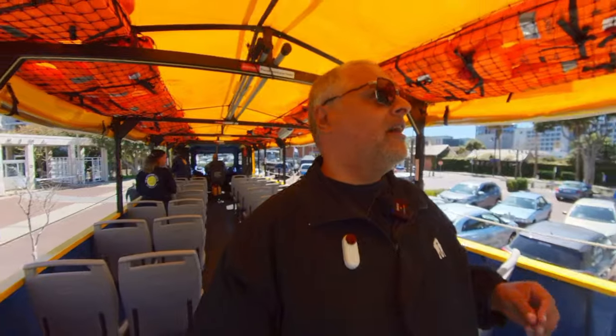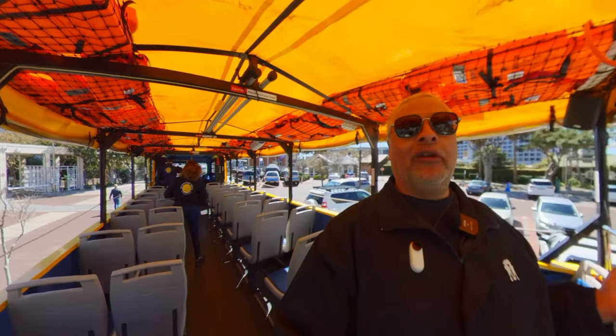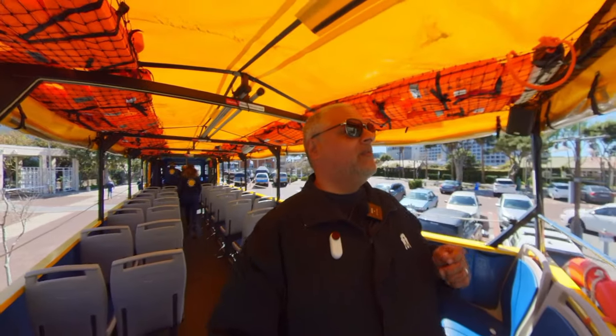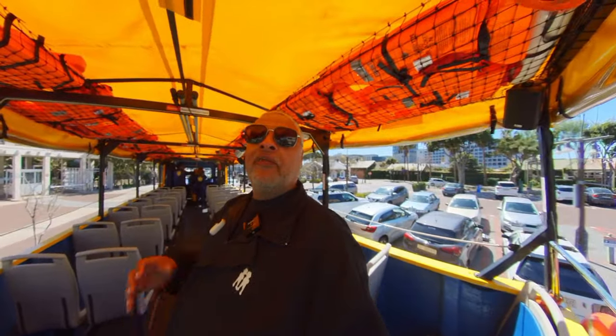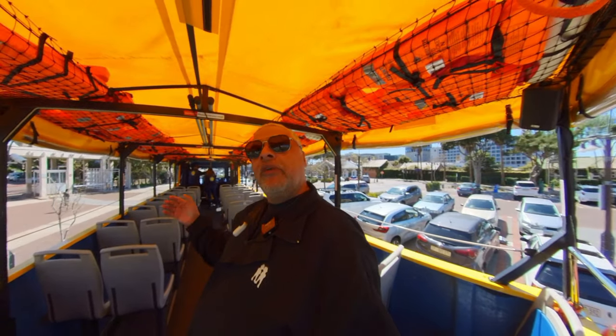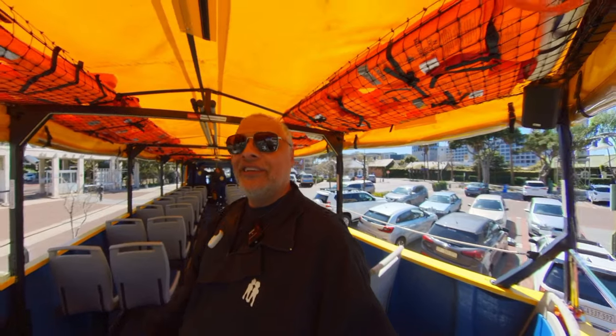The tour around the V&A Waterfront is excellent. Just driving around, the tour guide is very knowledgeable about things happening around Cape Town — it's a totally awesome tour. But now is the time we've been waiting for: to actually go into the water. They are opening up some gates, we are in the parking lot and we are ready to go.